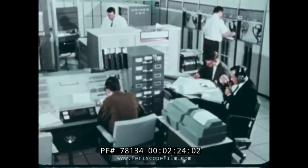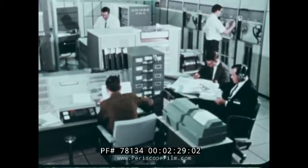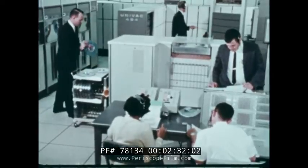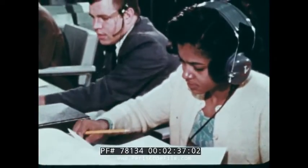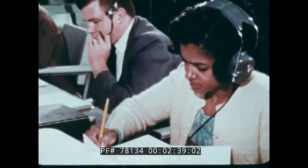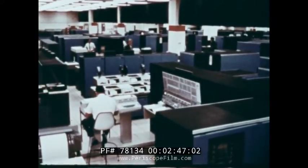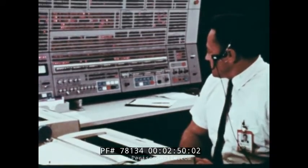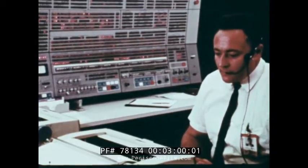The system consists of three digital computers. Two of them provide for mission support — while one is in use, the second stands by — and the third is used for Apollo program development. This computing complex, one of the world's largest, collects, processes, and sends to Mission Control all the information needed to direct every phase of the Apollo mission at over three times the speed of earlier systems. The complex works in real time, meaning almost as fast as events are happening.